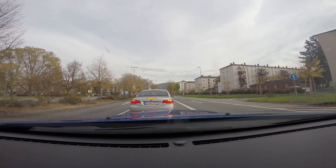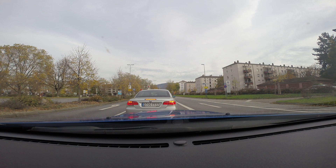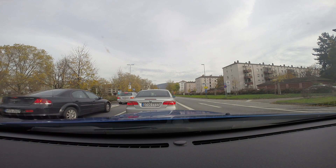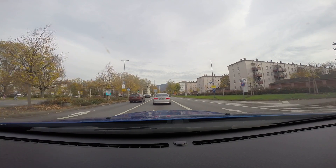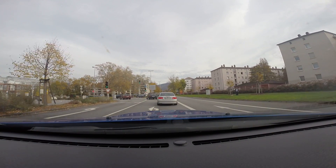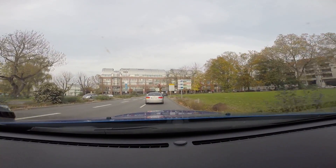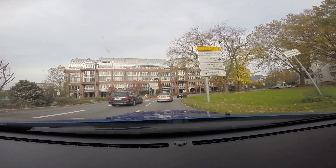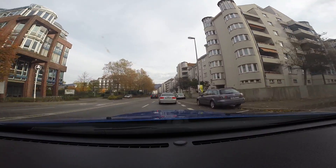Heidelberg. I'm gonna see if I can find that Philosopher's Way because I think that would be a really nice scenic area to maybe take some pictures of the fall colors and everything. There it is — 9 November 2014, it's about 1:35 in the afternoon. Downtown Heidelberg.